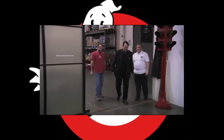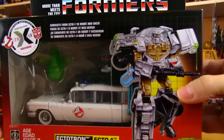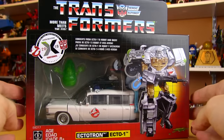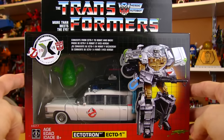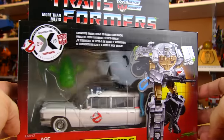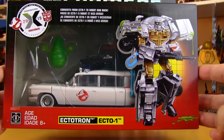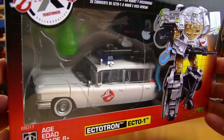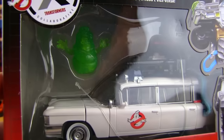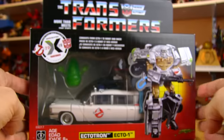Wow, look at that Cadillac! Time for another Transformers review. This one is brought to you by Good Brothers Michael Lennon and Adam Hurt, and it is for the Transformers Ectotron, which is based on the Ecto-1 from the first Ghostbusters movie. And it also includes a little Slimer in there.